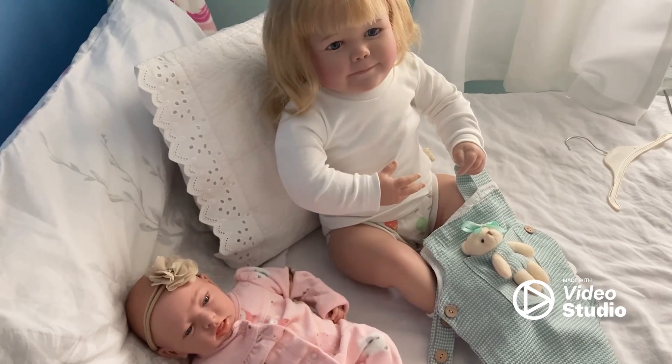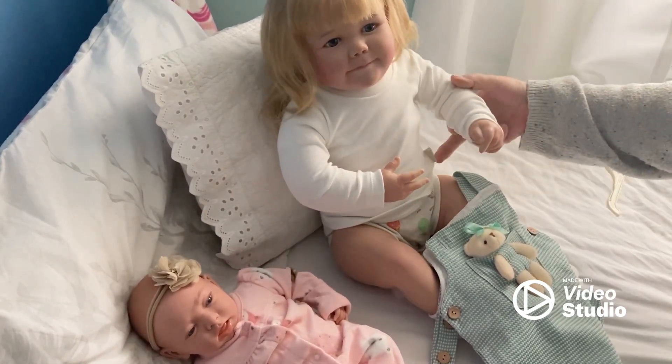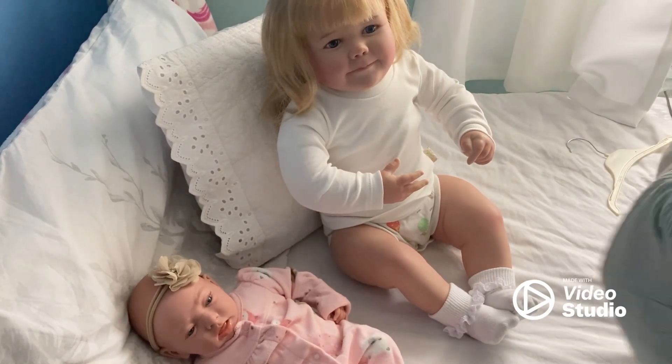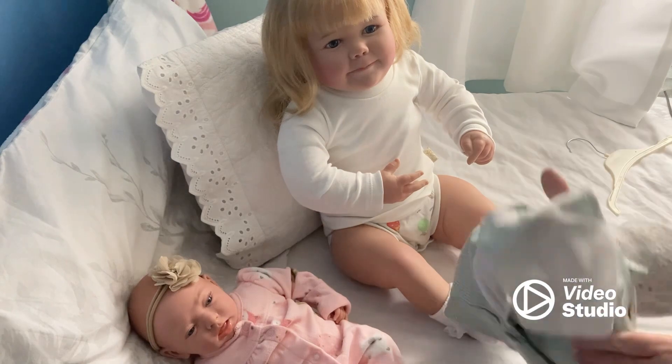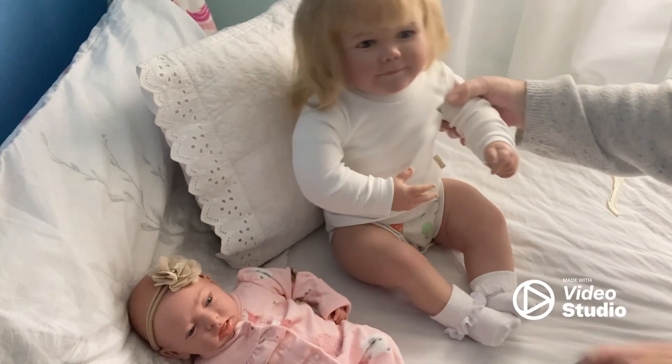I've got the top on, it fits nicely. It's got a little logo lapel there, which is cute. I'm hoping the dress is going to go on, but it's really nicely made. I like it.